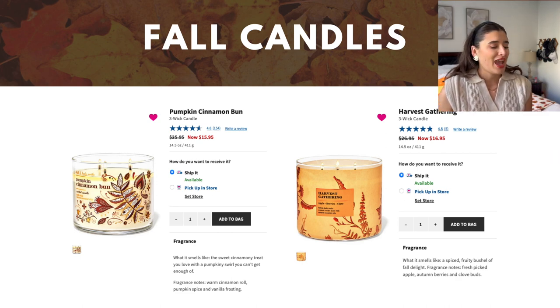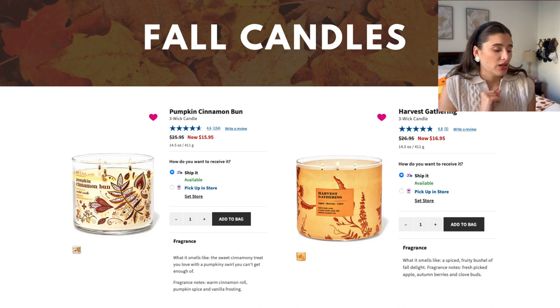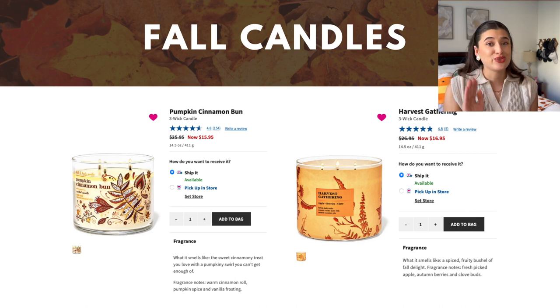Harvest Gathering is my favorite November scent — this is Thanksgiving in a candle. The notes are fresh picked apple, autumn berries, and clove buds. This is like what you think of when you walk into Joann's or Michael's during fall. It's that wonderful warm spicy, nutmeggy but apple-heavy scent — my quintessential Thanksgiving candle. It comes out every November without fail and it is so good. If you haven't tried Harvest Gathering I totally recommend burning it in November — you are going to love it.